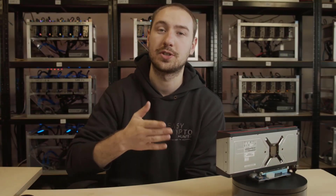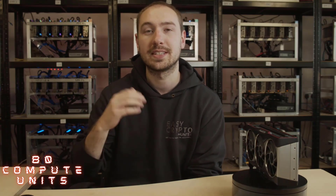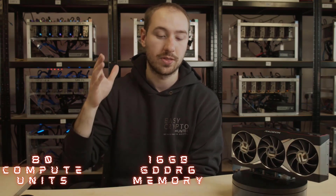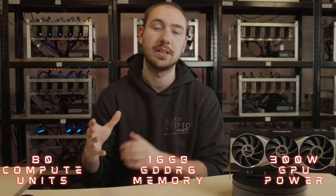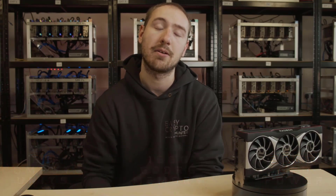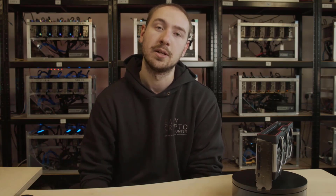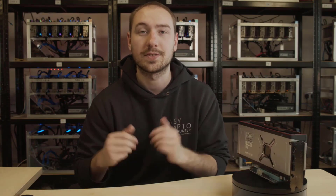Unlike the 6800 XT, this is of course the bigger brother — the big boy in the lineup. We've got 80 compute units, so a little bit more brains under the chip. We're using the same 16 gigabytes of GDDR6 memory, and the wattage is looking very similar at around 300 watts TDP. Many things have stayed the same, but we've got a bit more chip power, hence why it competes much better for gaming and is more of a 3090 rival. But when it comes to mining, will any of that matter?